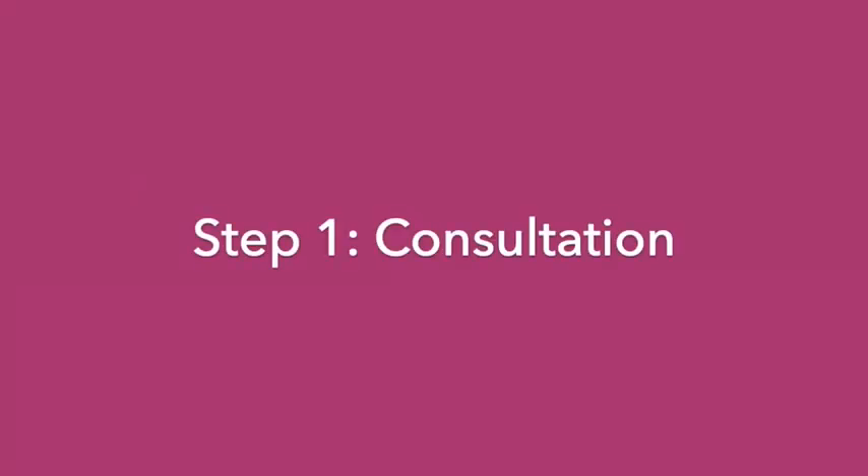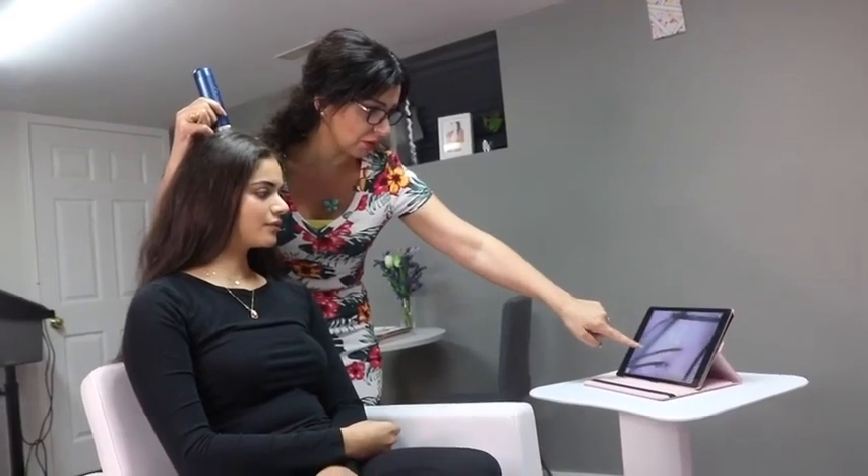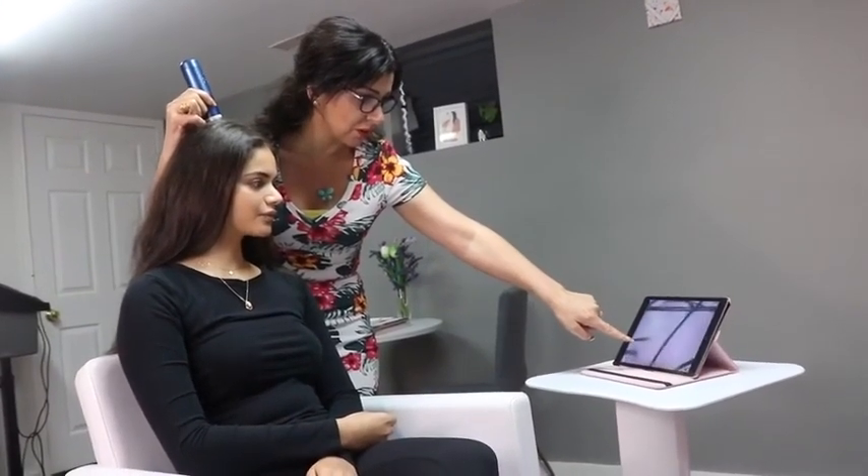The first step is a consultation. This is where we do a scalp analysis. This tool helps you see your scalp up close.